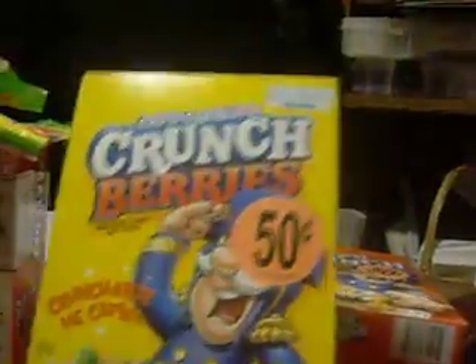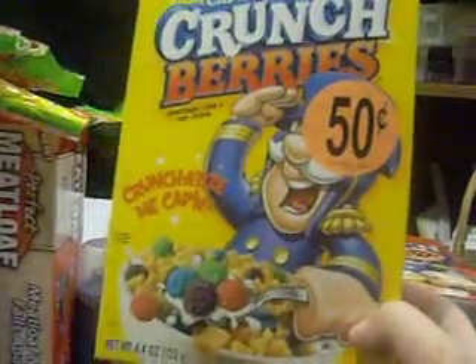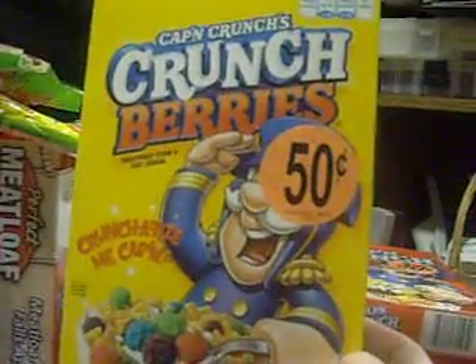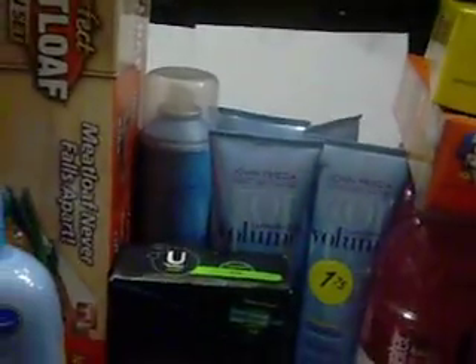I also found Captain Crunch — it's a small little thing but a good little snack. Those are $0.50 each. I got one regular and one with the little 3D things inside of it. I got two of those, so that was a dollar.